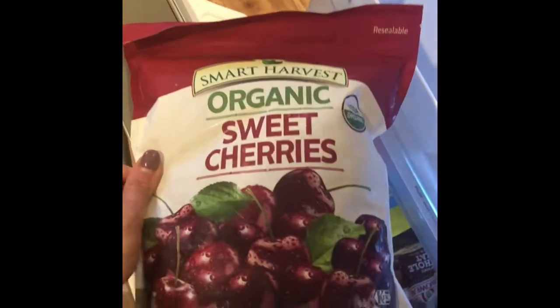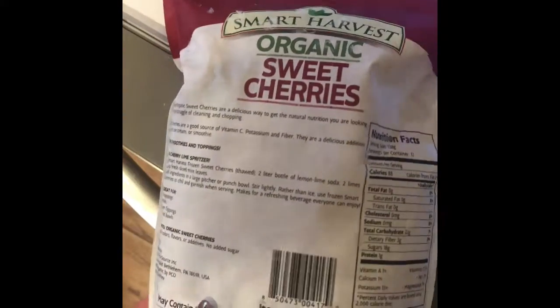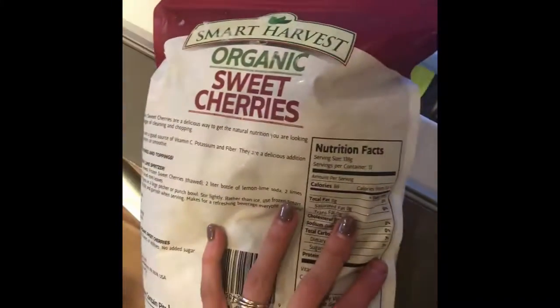Since we're down here, I'll go ahead and do the freezer. I am obsessed with the frozen sweet cherries from Costco — they do not have any added sugar, which is the key. Make sure if you get sweet cherries that they don't have added sugar. I love putting these in my smoothies.